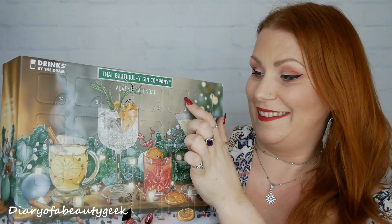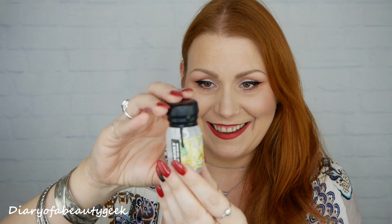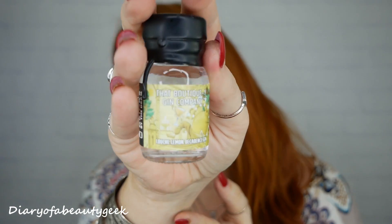Number four: what's this? Oh, it's a louchy lemon decadence gin. I absolutely love lemons — I'm going to have a sniff. It smells like a normal gin but with a slice of lemon in it, which is exactly what it reminds me of. So that's day number four.